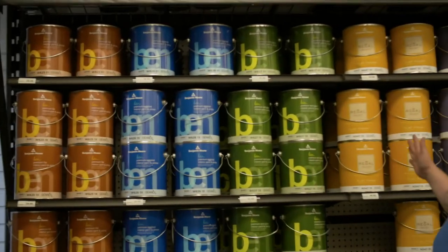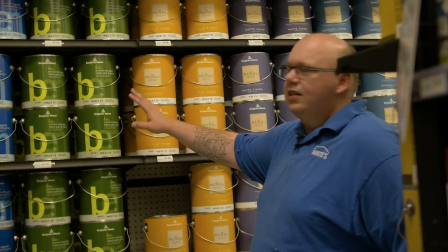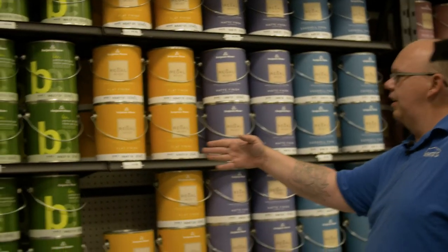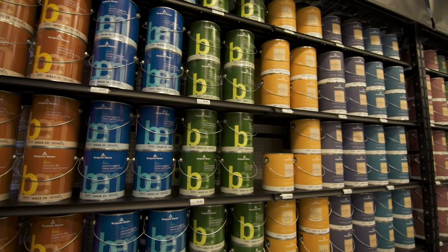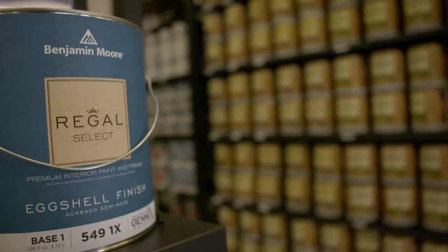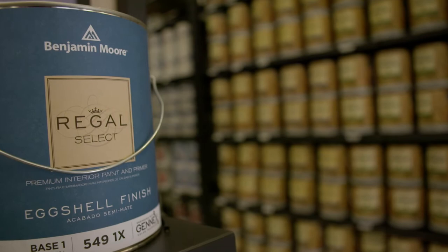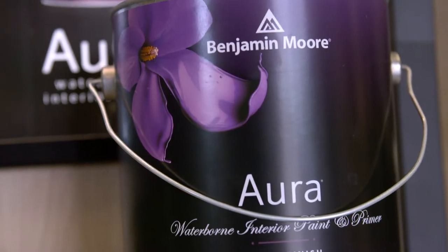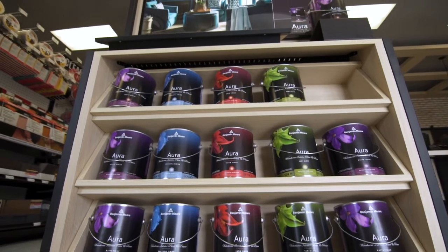Then we move into interior — kind of the same good, better, best. We have Bend, which is a good homeowner paint. Regal is also very durable, same as in our exterior line. We have Aura, which is our best-in-class paint.